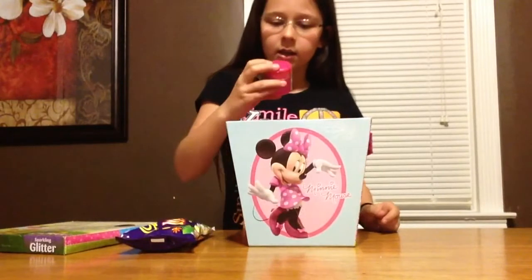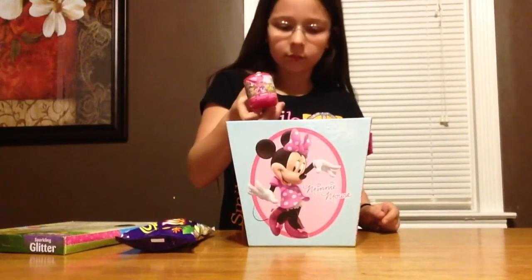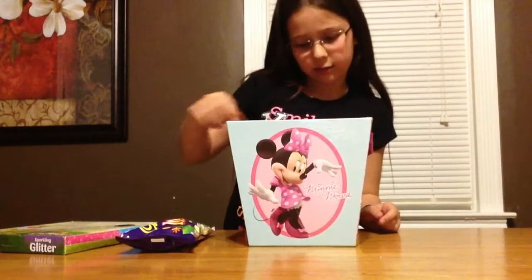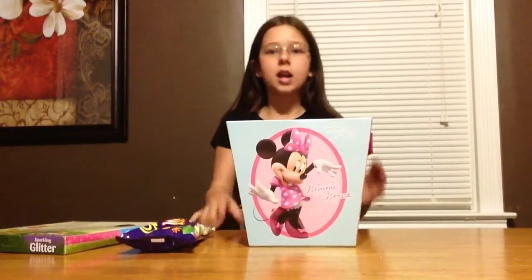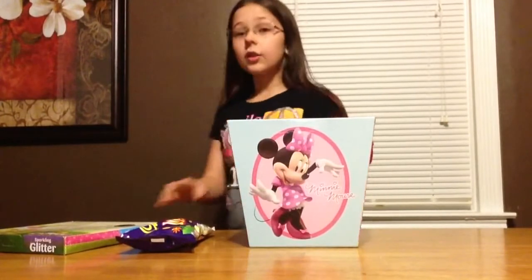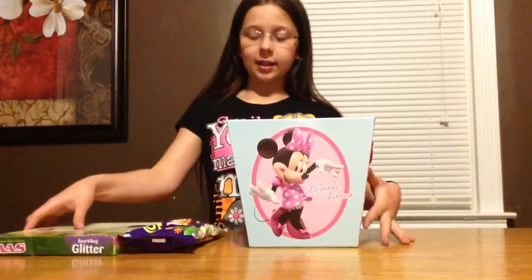We got My Little Buddy and LPS — all of that stuff. Very fun. So that's what we got at Target. I hope you guys liked this video. Don't forget to like and subscribe.